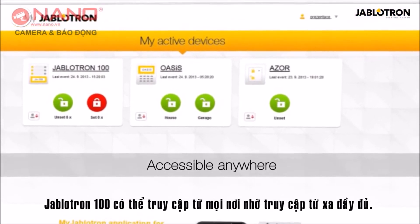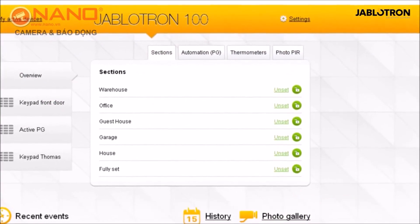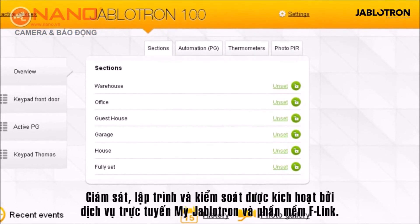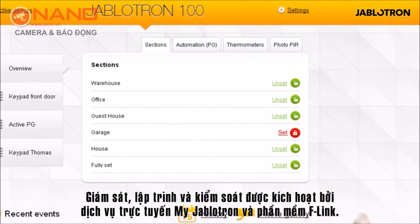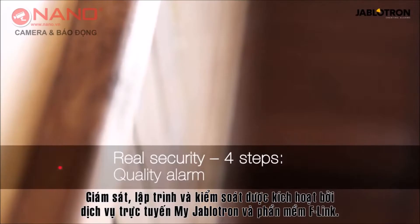The Jablotron 100 is accessible from anywhere thanks to full remote access. Monitoring, programming, and control is enabled by the MyJablotron online self-service and F-Link software.